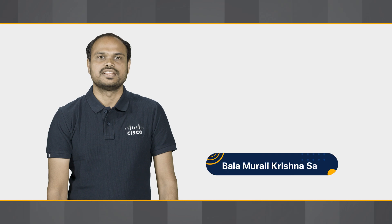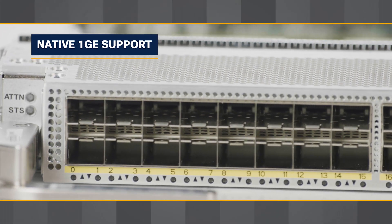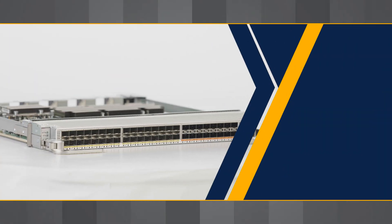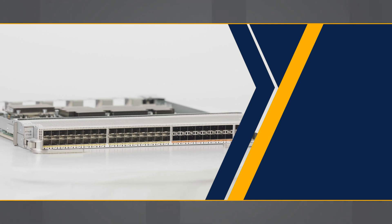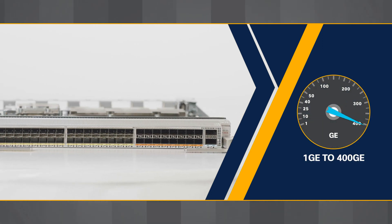With the NC5748Q2D, we are introducing native 1GB support on the latest generation of line cards. It provides an impressive array of port options ranging from 1GB to a blazing 400GB. Let's take a closer look.